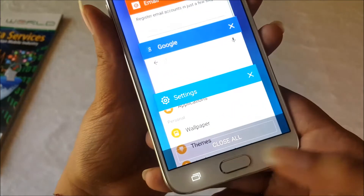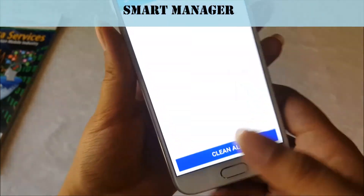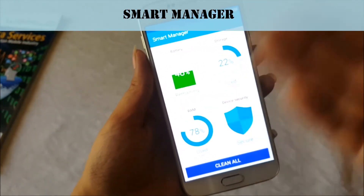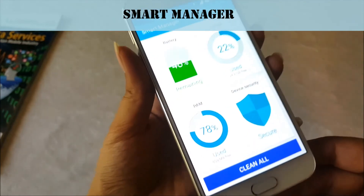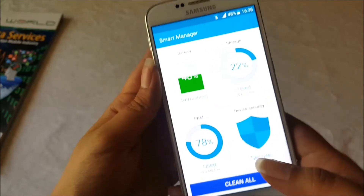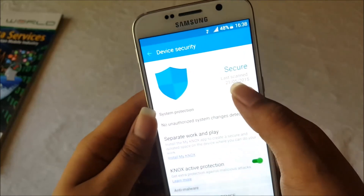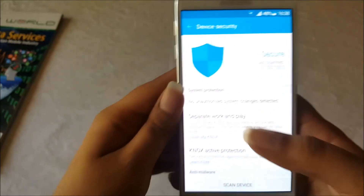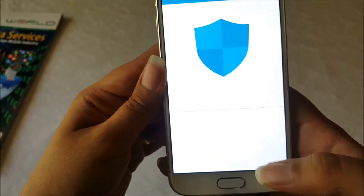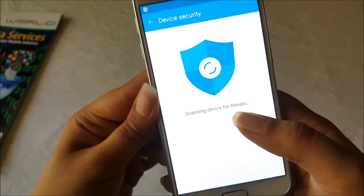Next I want to show you the Smart Manager. When you go to Smart Manager you will see that your handset is automatically managed. This app manages your battery, your storage, your RAM, your usage, and most importantly your device security. You can see when it was last scanned, and you can easily click to scan your device, and the app will start scanning from different threats.